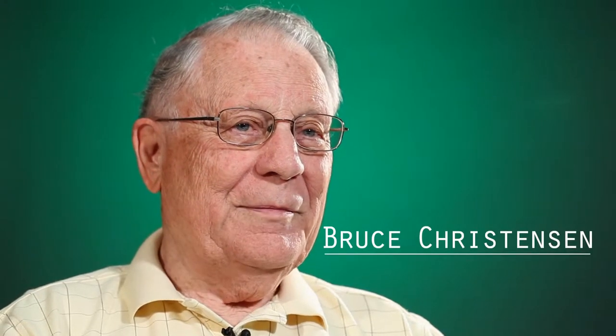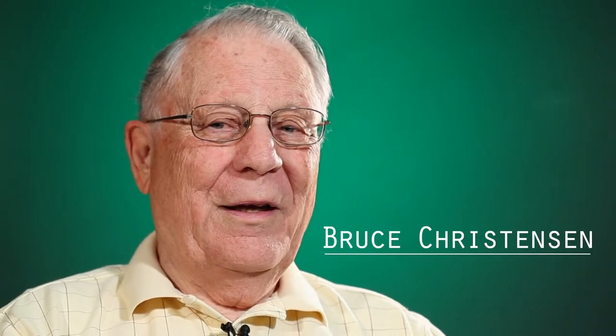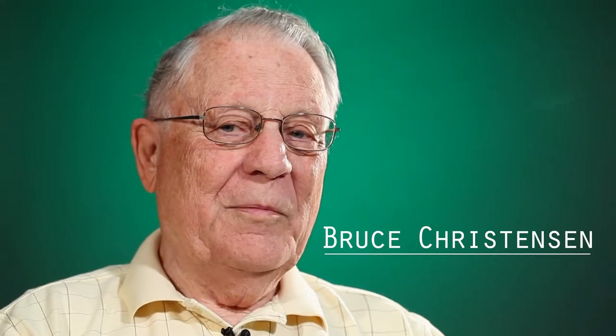I'm Bruce Christensen, and I'm an Adventist inventor. I worked for Clark Equipment Company for 34 years, and part of that time I was in design work, which resulted in inventing certain features of our machines.